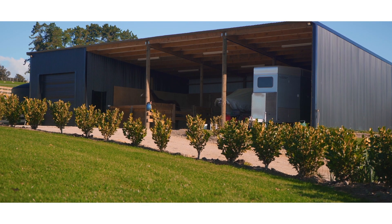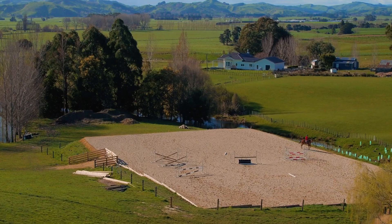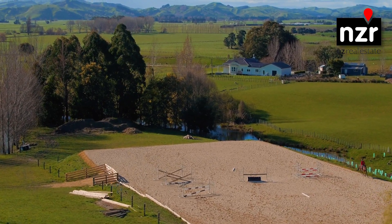The four bay lock-up shed offers stables and additional wash down area and a 40 by 60 lined based arena completes this four hectare package for the horse enthusiast.